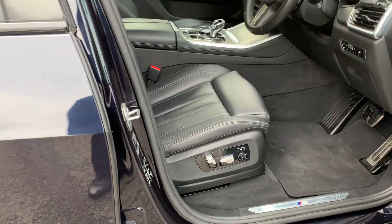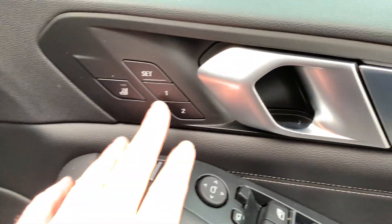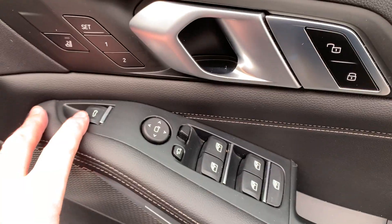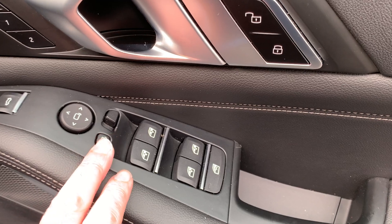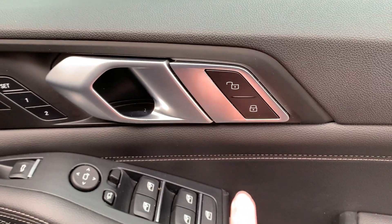You've got comfort access — as long as you've got the keys in your pocket, you don't have to worry about finding them; the door will just open for you. You've got electric seats with memory, so two drivers can save their own settings. You've got electric tailgate, electric folding mirrors, electric windows all around. You can lock the rear windows for children or adults, and you've got your central locking button on there as well.